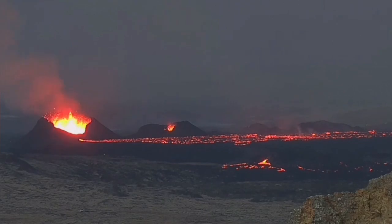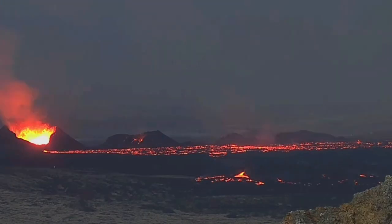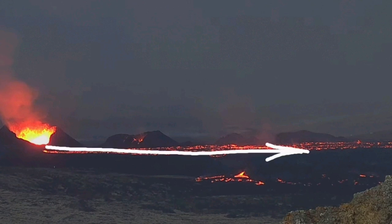Notice that the deep source of this magma eruption is at a depth of 15 kilometers, so it may continue. The eruption may continue for a while.